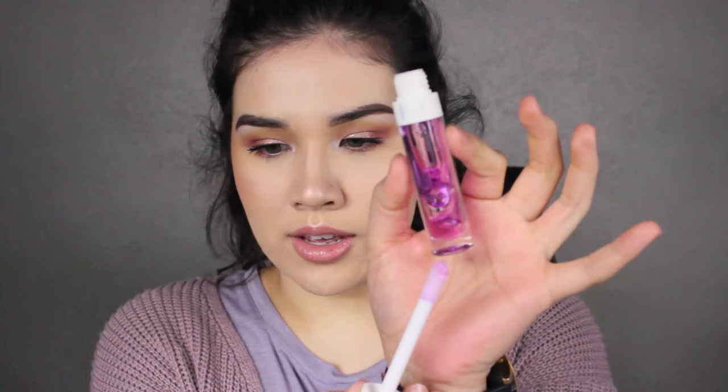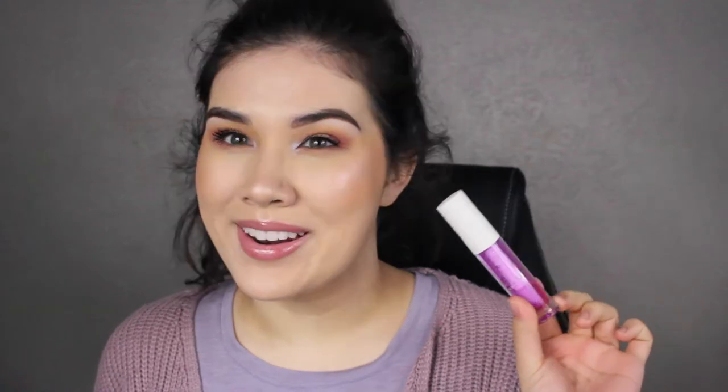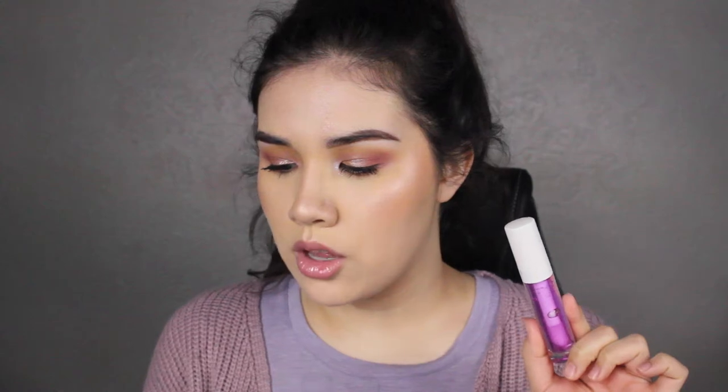Next is the KAB lip oil in the Juicy Melon shade. I've already used this a couple of times and I really like it. It's not as intensely purple as it looks — it's really just a lip oil, smells amazing, and has a very large applicator. It's super comfortable and hydrating. My lips get so dry easily so I'm going to get a lot of use out of this. It retails for $20 and comes in six different tints.